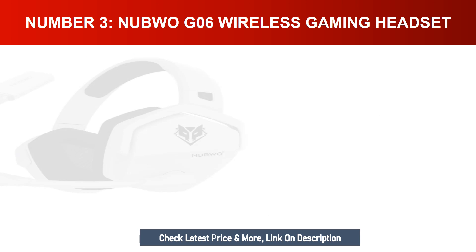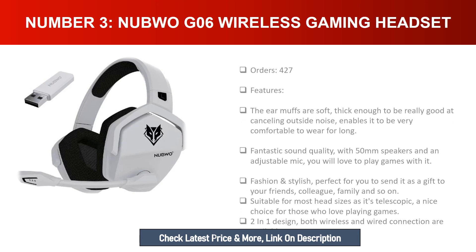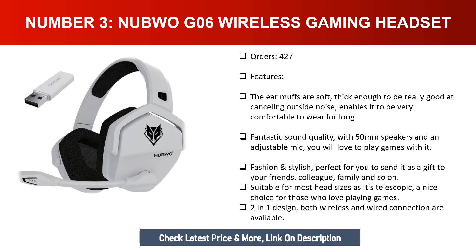Number three: Nubwo G06 Wireless Gaming Headset. The earmuffs are soft and thick enough to be really good at cancelling outside noise, and very comfortable to wear for long periods. Fantastic sound quality with 50-millimeter speakers and an adjustable mic. Suitable for most head sizes as it's telescopic. In one design, both wireless and wired connection are available.